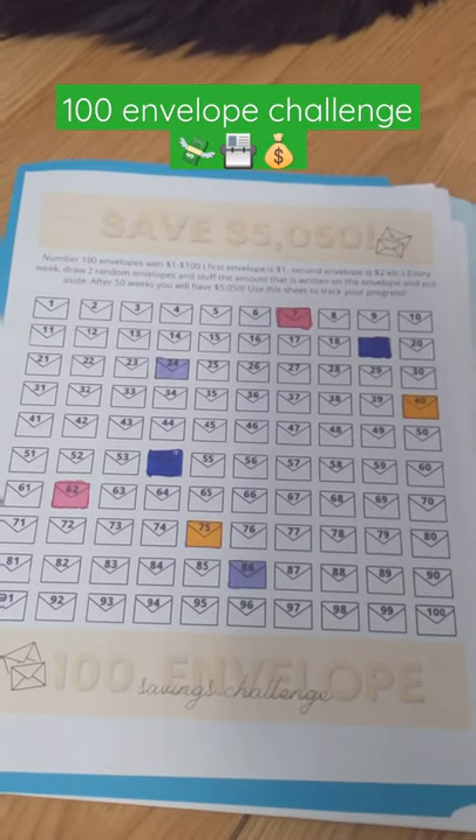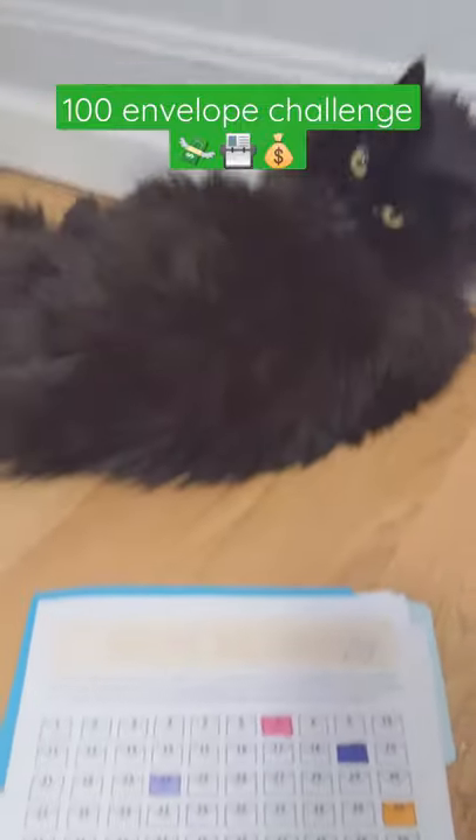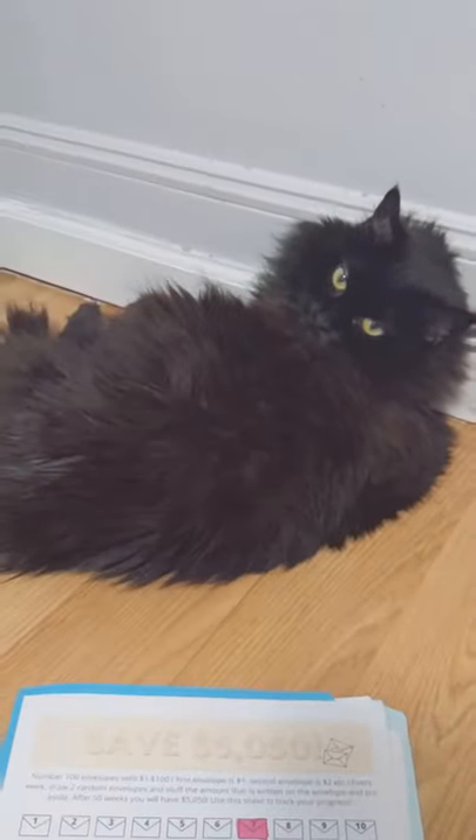Hey everyone, it's Jem. Welcome to another week of the 100 Envelope Challenge Index Card Edition. I'm sort of behind, but I'm settled in my new apartment.